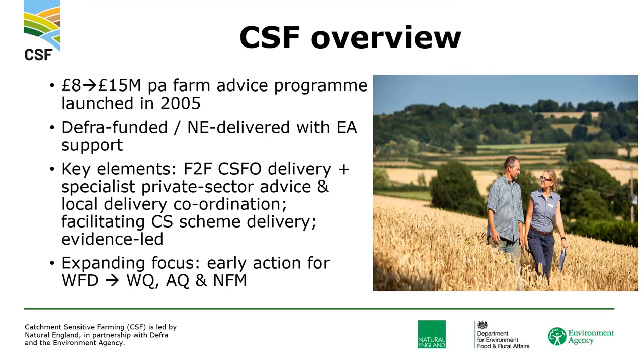CSF started back in 2005. It was initiated as early action to help address Water Framework Directive water quality issues. It's expanded significantly since then and continues to expand — it's now going to be a £15 million a year program. That expansion is to water quality, air quality, and natural flood management advice across pretty much the whole of England.